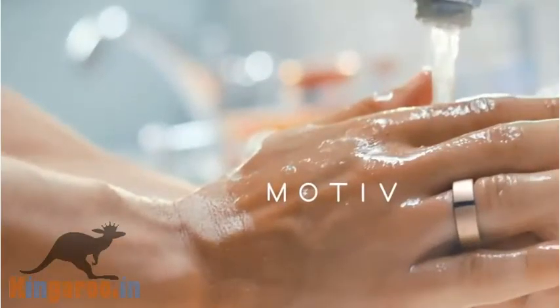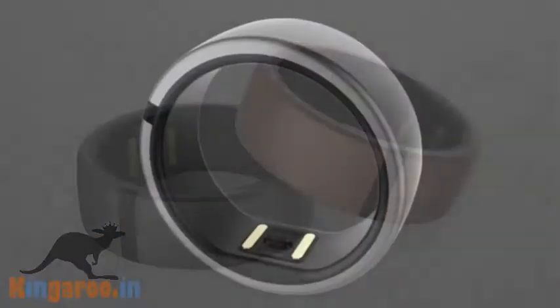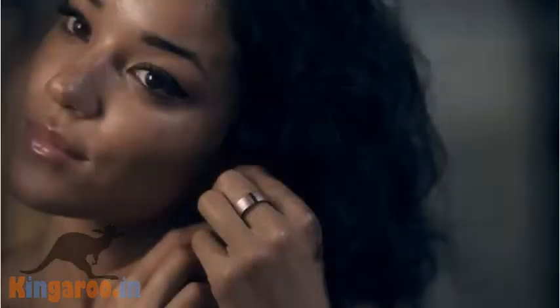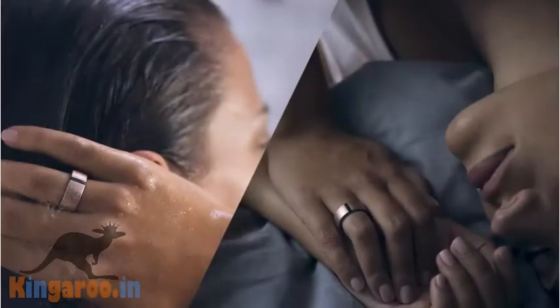MOTIV's fitness tracking ring has crammed a whole fitness band's worth of functionality into a ring. The titanium-encased device tracks sleep and fitness including steps, calories and distance. It also manages to pack in an optical heart rate sensor, boasting a battery life of 3 to 5 days on one charge.